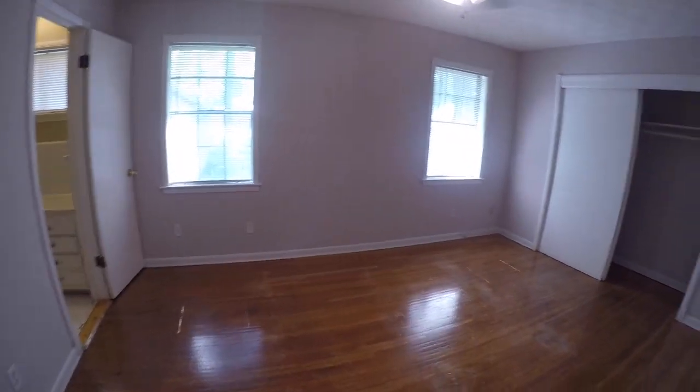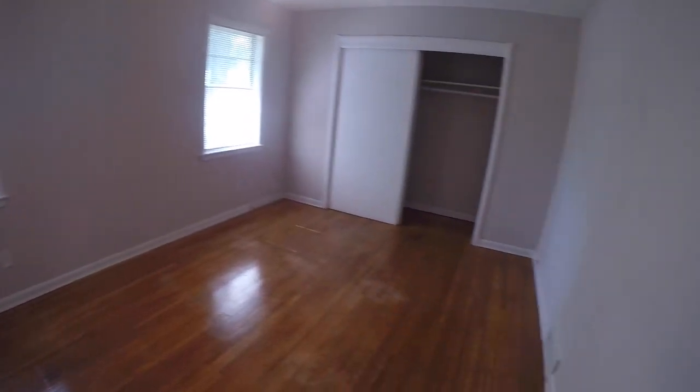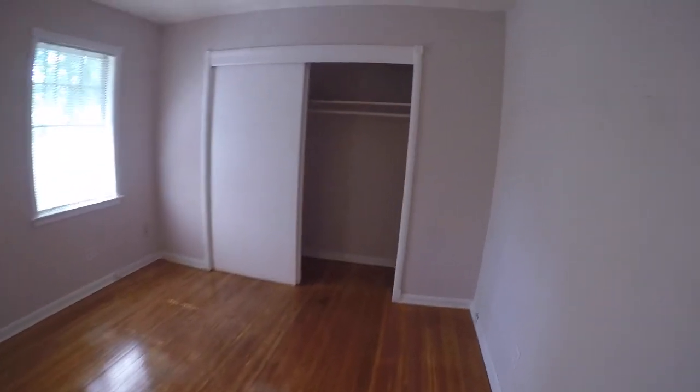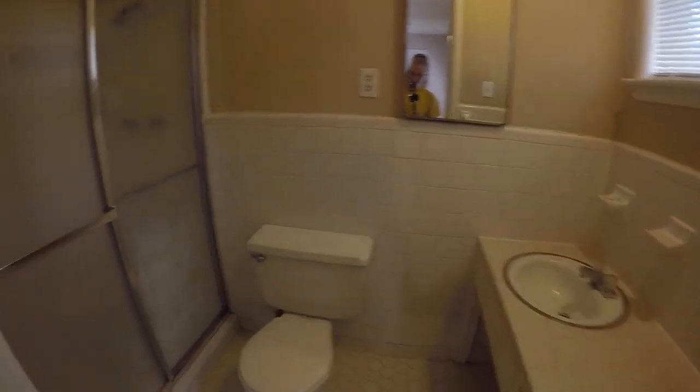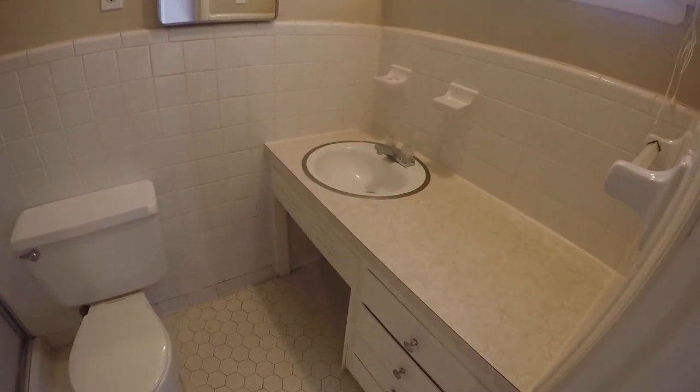To our left, this is our master bedroom. You can see the hardwood floors go throughout the home. All three of the bedrooms have these really large, deep closets with sliding doors — they all work great. There's also a small ensuite in here too. We've got a stand-up shower, toilet, and a single vanity.